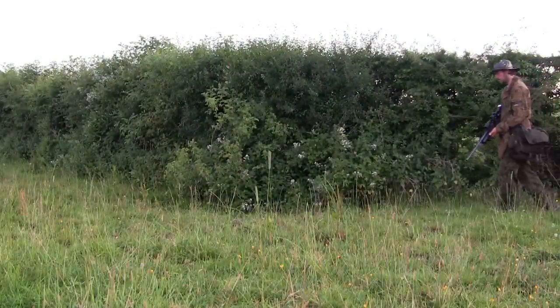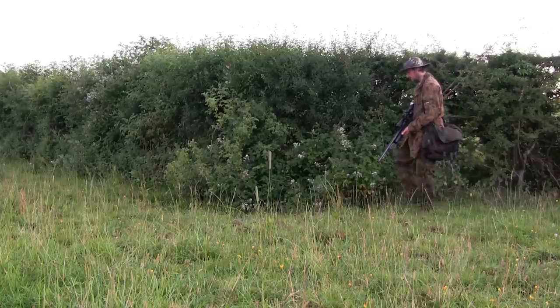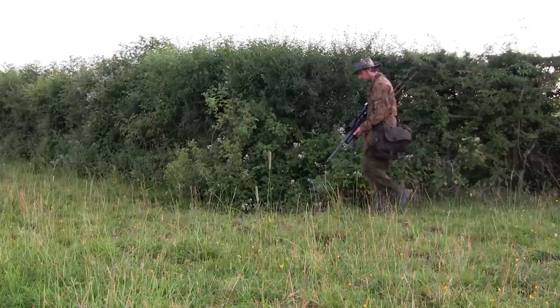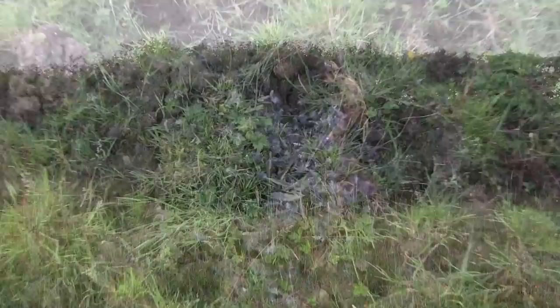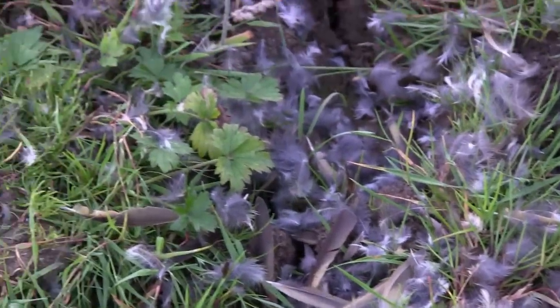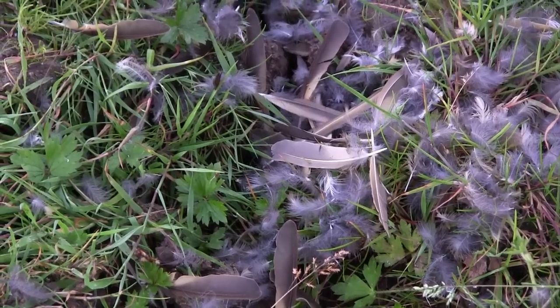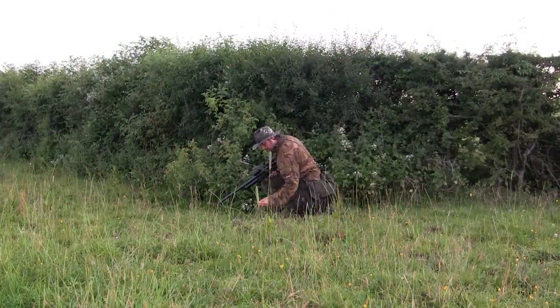I'm quietly making my way up the hedgerow to this corner, as I suspect there will be a rabbit or two out along the hedge. As I come to the corner I spy a ball of feathers on the ground — obviously a sparrowhawk has managed to catch a hedgerow bird and made a meal of it. That's mother nature for you.